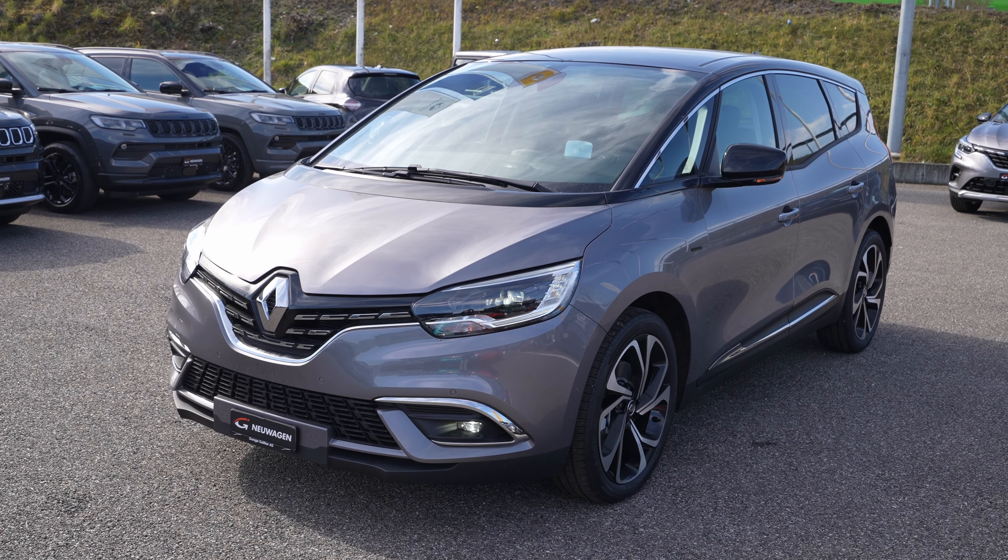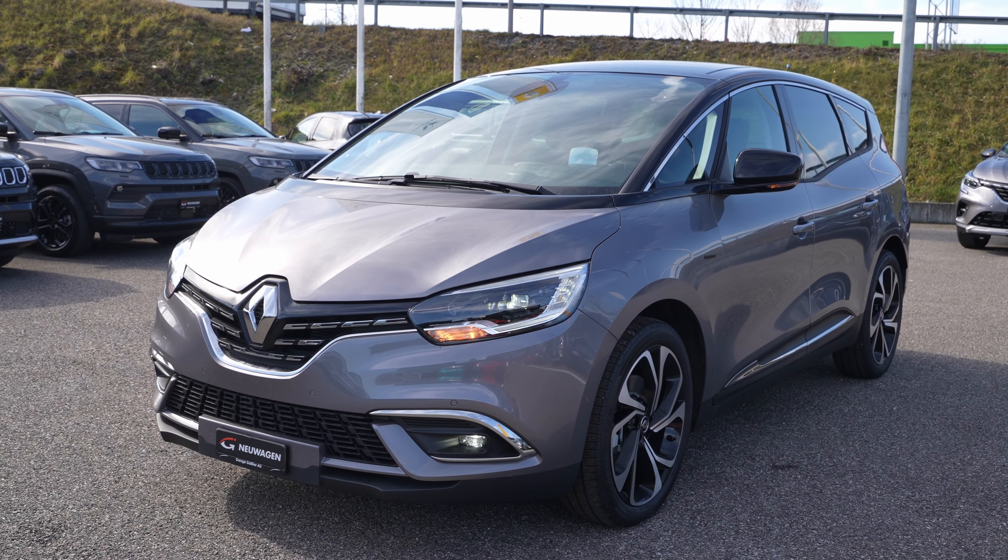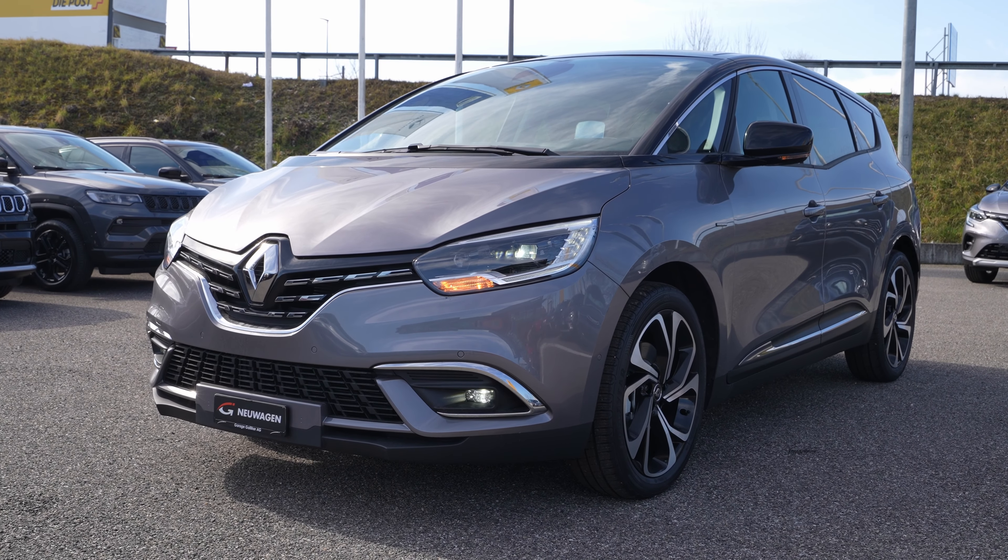Hey, what's up guys! Today I have with me the Renault Grand Scenic 2022 version. In this video we will make the test drive and see how it is to drive this super nice family car. Before we start driving, I'm here at Garage Galliker in Switzerland. I'll leave the link in the description if you want to test drive or see the car. Tell them you come from me and you'll get a nice discount.